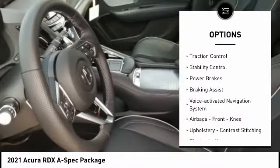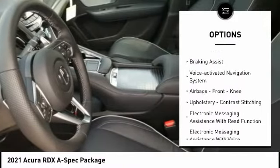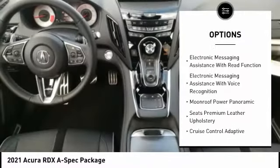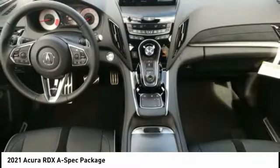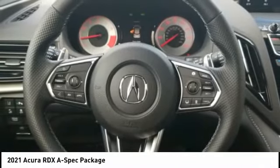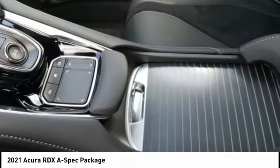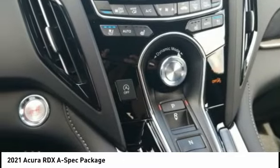Power windows with safety reverse, traction control, stability control, power brakes, braking assist, voice activated navigation system, airbags, front knee airbag, upholstery with contrast stitching, electronic messaging assistance with read function, and electronic messaging assistance with voice recognition.